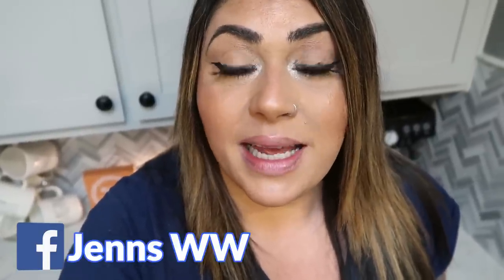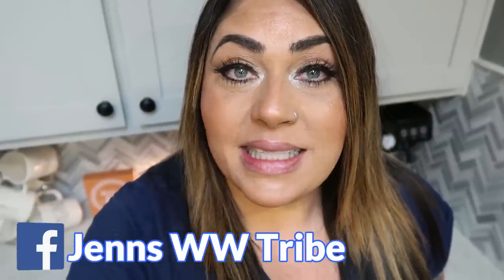Hi friends, welcome to my channel. My name is Jen and I am a certified weight loss and nutrition coach on the WW Blue plan. Today I have a super fun what I eat in a day on WW video for you. I'm going to show you everything that I eat throughout the day, you'll see a little bit of Diesel and Lola, and I have a really good crock pot dinner recipe — perfect for busy weeknights and weekends.